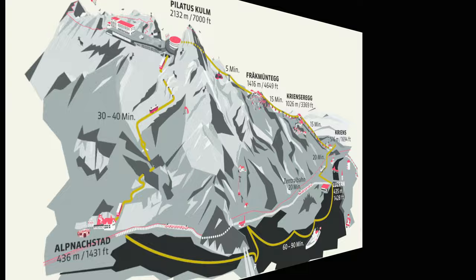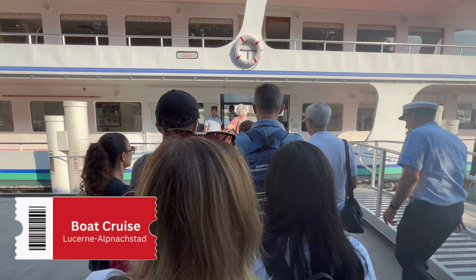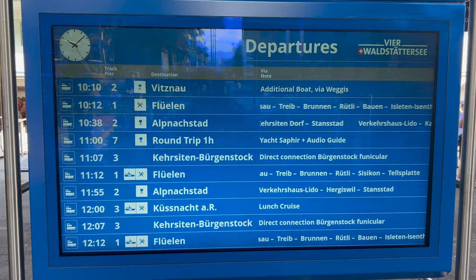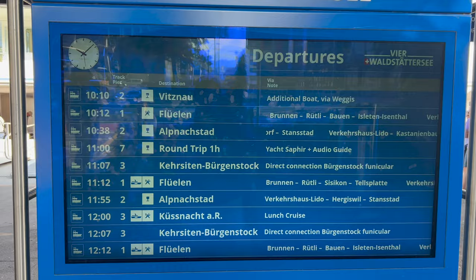Our adventure begins in the picturesque city of Luzern. We hopped on the boat cruise from the boat terminal, which is right opposite the train station. We are going to do the Pilatus Round Trip and we will start with a boat cruise at 10:38, and we will go to Alpnachstad.